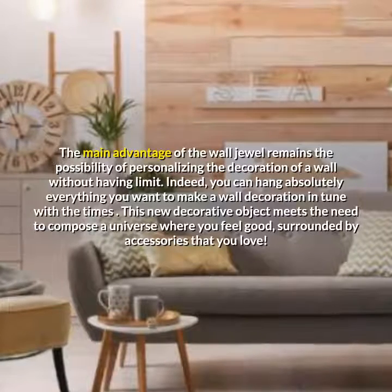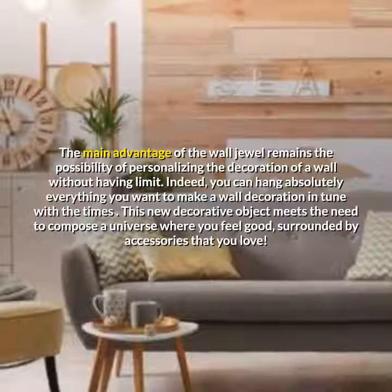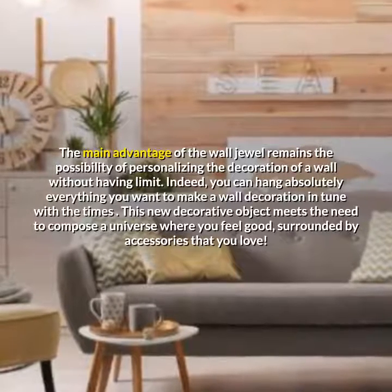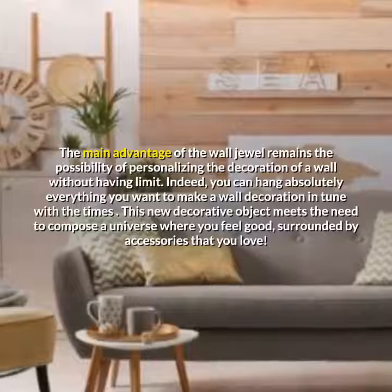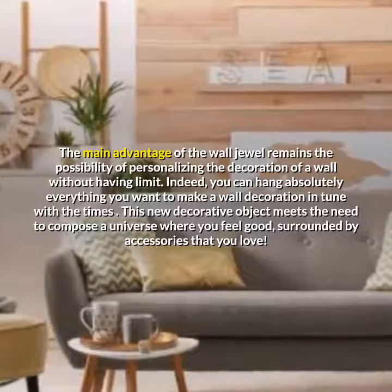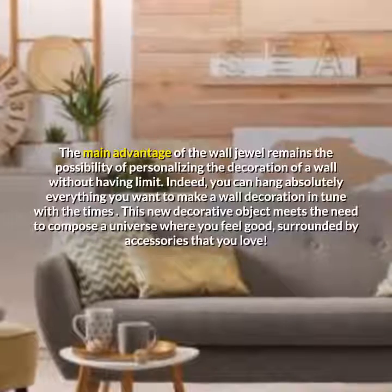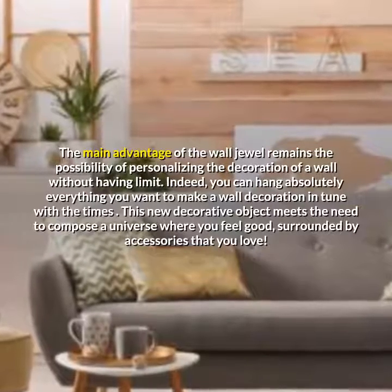The main advantage of the wall jewel remains the possibility of personalizing the decoration of a wall without having limits. Indeed, you can hang absolutely everything you want to make a wall decoration in tune with the times. This new decorative object meets the need to compose a universe where you feel good, surrounded by accessories that you love.